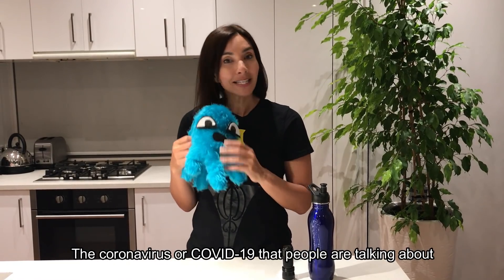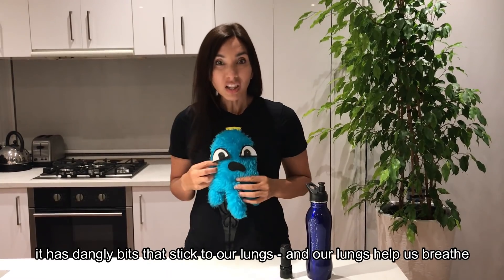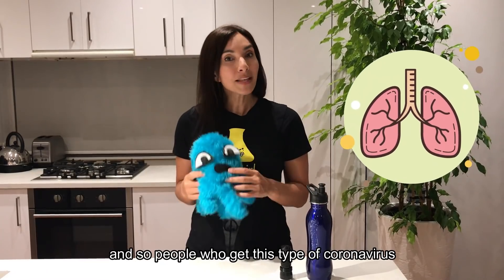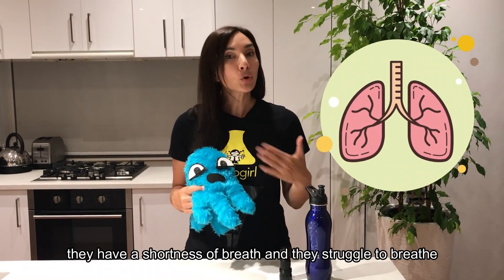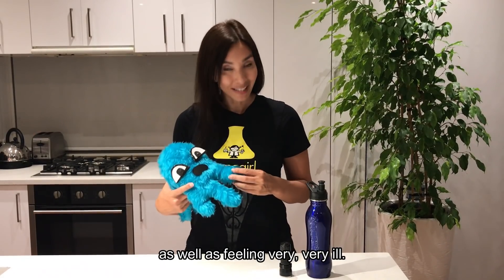The coronavirus or COVID-19 that people are talking about has dangly bits that stick to our lungs. Our lungs help us breathe, so people who get this type of coronavirus have a shortness of breath and struggle to breathe, as well as feeling very, very ill.